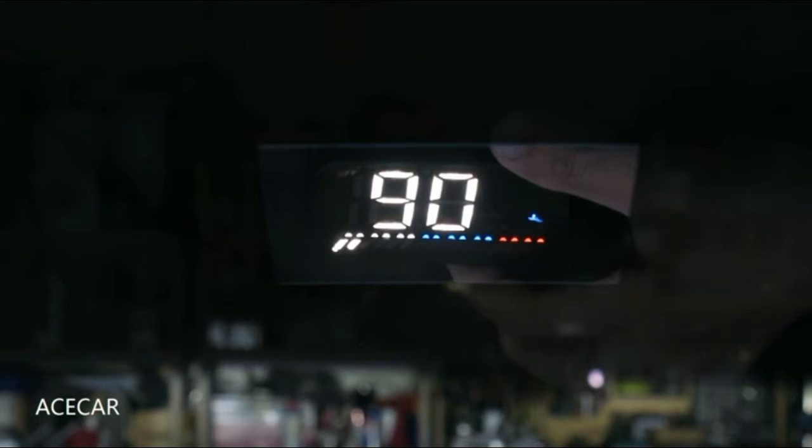A variety of interface modes and colors can be switched easily. After GPS positioning, the time will automatically correct according to local time. The local time zone can be queried from the internet. Follow the description below if you want to know more about this product.